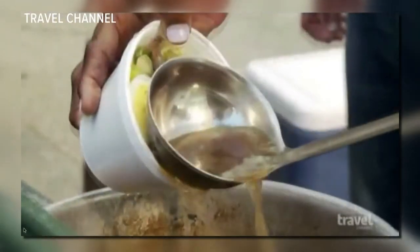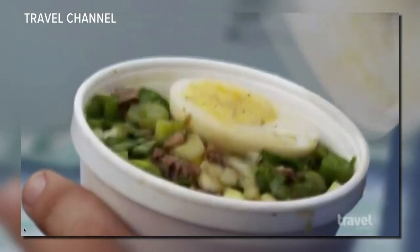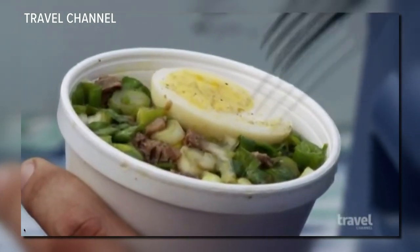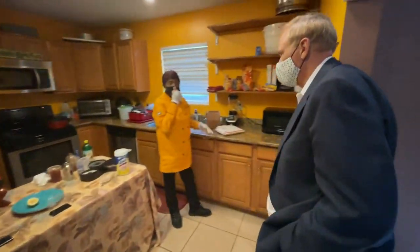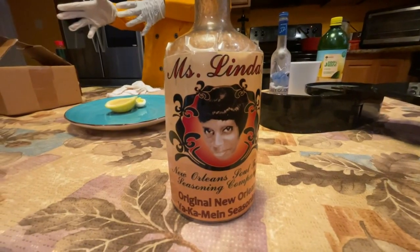Linda Green has been selling her Yaka Main at fairs and festivals for years. Hers is special because of the secret seasonings in a dish that's been a favorite here in New Orleans for as long as any of us can remember. Her newest creation is actually something she's been working on for a very long time — a Bloody Mary mix.